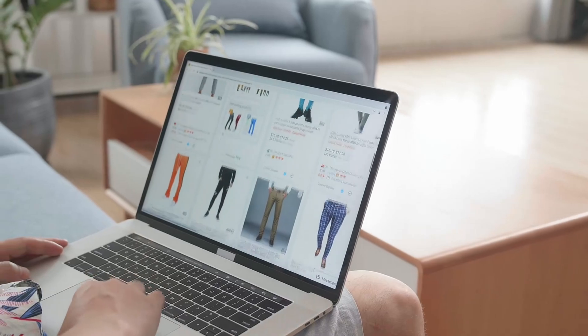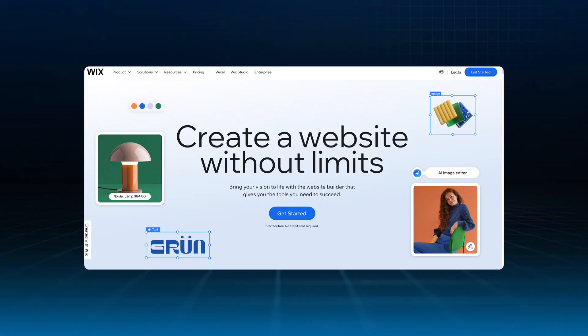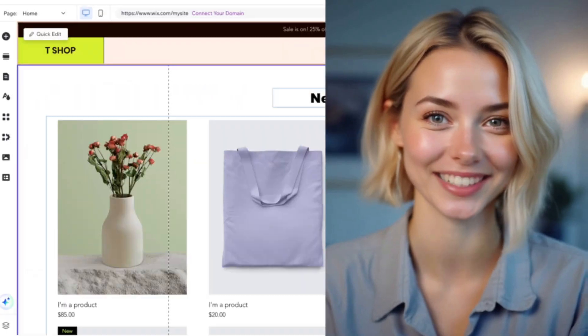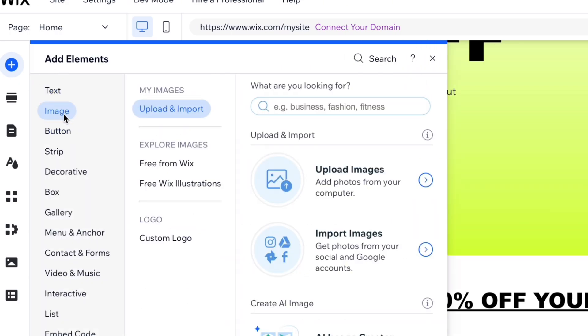Step 1: figure out which platforms are the best fit for your product. When it comes to selling online, there are three popular paths to choose from. First, we have independent websites — online stores you can fully design and control, like Shopify, Wix, or WooCommerce. The big advantage? You get to build your own site to showcase and sell your products, just the way you want. It's a great choice if you're starting to build a brand or if you're targeting international markets.